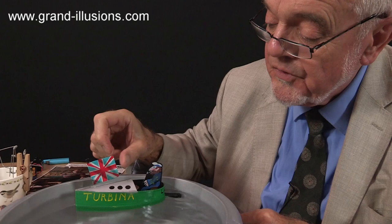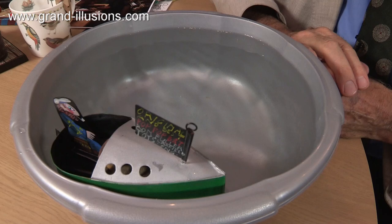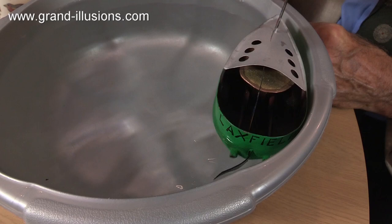A pop-pop boat! Turbina — that's a nice name for it. On the back it says Lapsfield. That's because the artisan who made this lived in Lapsfield, in a village over in the east of England, East Anglia.